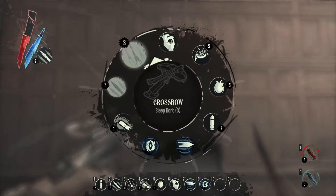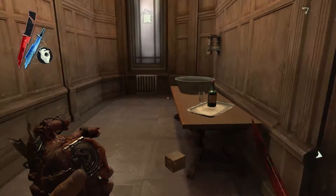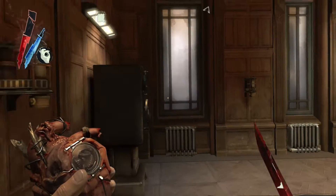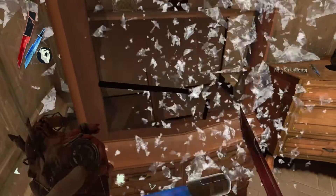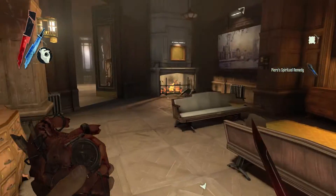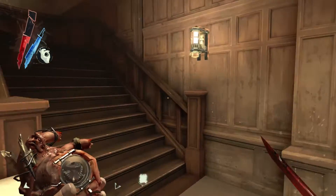I think there's a rune or something close. Yes, it's up there. So we go upstairs. Elixir. We're gonna get that rune.